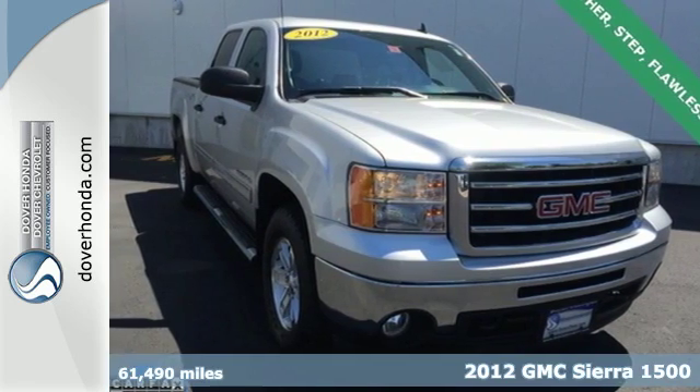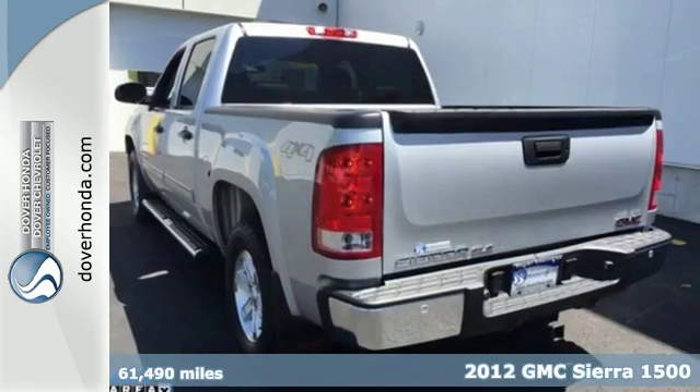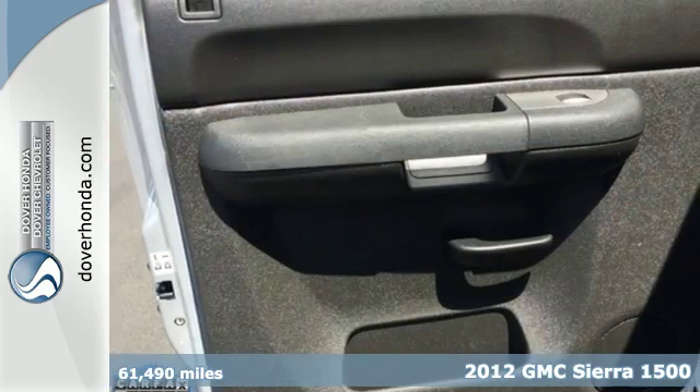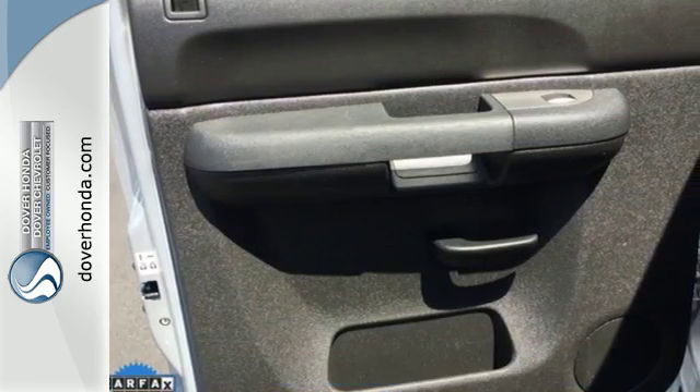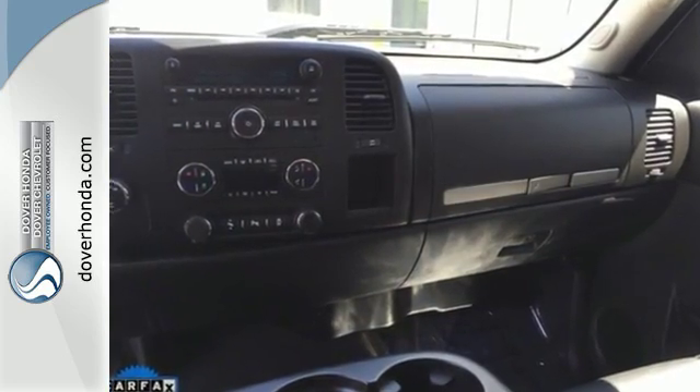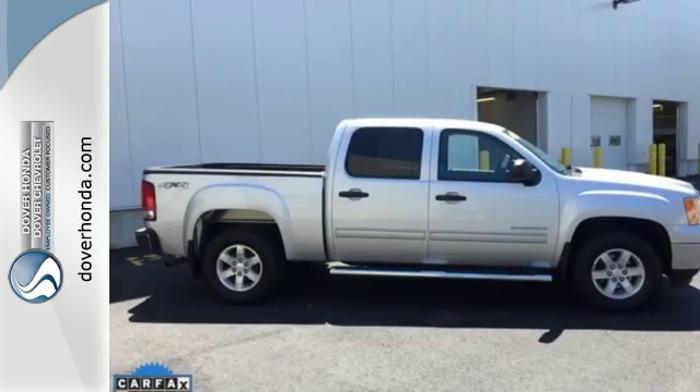Here's a 2012 GMC Sierra 1500. This great looking truck offers a smooth ride, stellar safety ratings, and standard features including air conditioning, AM FM radio, cruise control, and the safety of stability and traction control and anti-lock brakes.